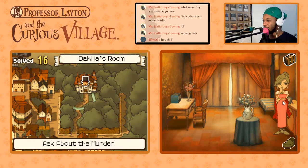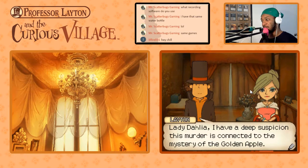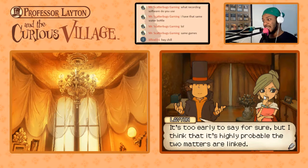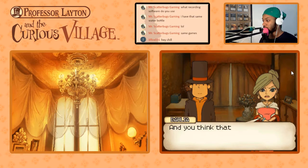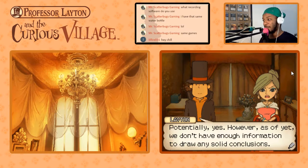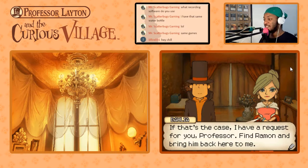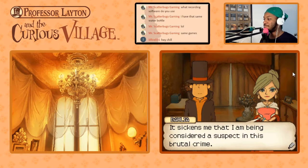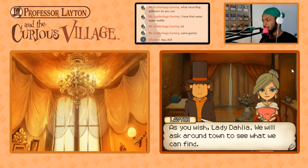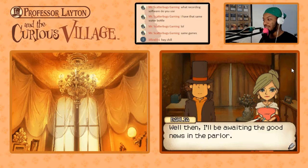Lady Dahlia — she got some nice shoes. Lady Dahlia, I have a deep suspicion this murder is connected to the mystery of the golden apple. It's too early to say for sure, but I think it's highly probable the two matters are linked. And do you think Ramon is somehow involved in all of this? Potentially yes — however, we don't have enough information to draw any solid conclusions. If that's the case, I have a request for you, Professor: find Ramon and bring him back here to me. It sickens me that I am being considered a suspect in this brutal crime — I must prove my innocence at once. Find Ramon and bring him back. We will ask around town to see what we can find. I appreciate your help, Professor — I'll be awaiting the good news in the parlor.